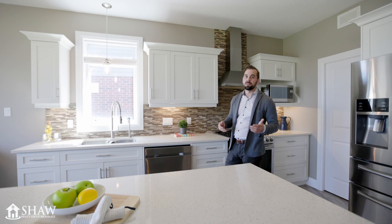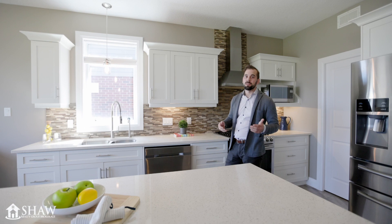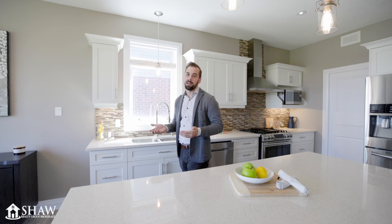The open concept main floor offers a wide range of upgrades from 9 foot ceilings, a gas range, and an upgraded flooring package. This whole home has a lot to offer, and it's definitely worth checking out.